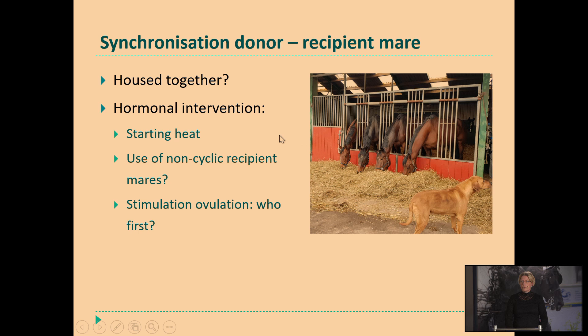I also get the question: can we use non-cyclic recipient mares — like now in early season when they are still in winter anestrus and not starting up their cyclicity — can we just give them hormones to bring them into a progesterone state and maybe accept an embryo? It can be done, but your success rates will be lower — not really low, but definitely lower compared to using cycling mares.